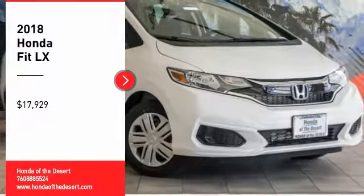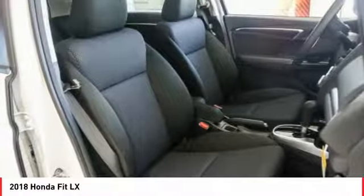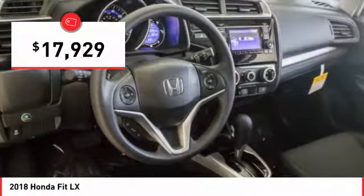Looking for the right vehicle? Check out the 2018 FIT. The FIT was engineered to be useful, efficient, and reliable. But its most important attribute is its innate charm and coolness, and is priced below $20,000.